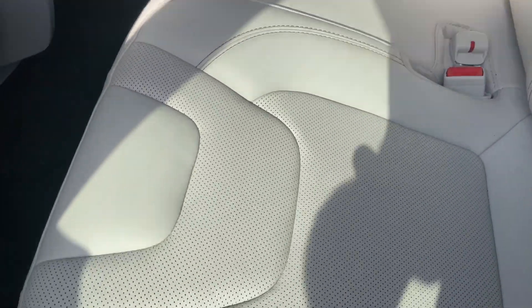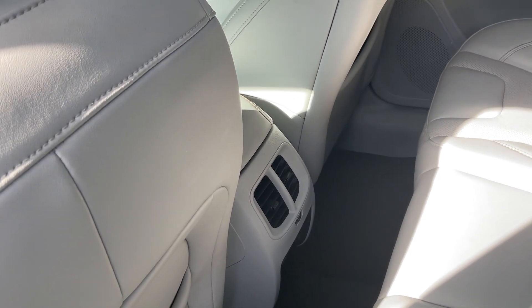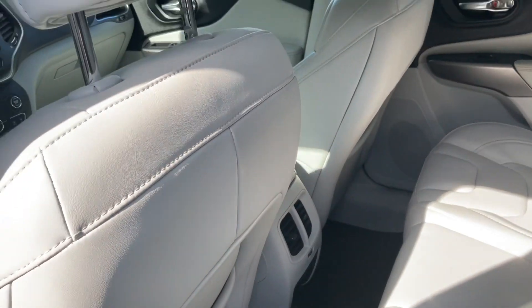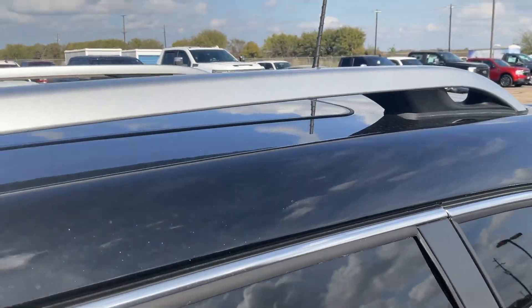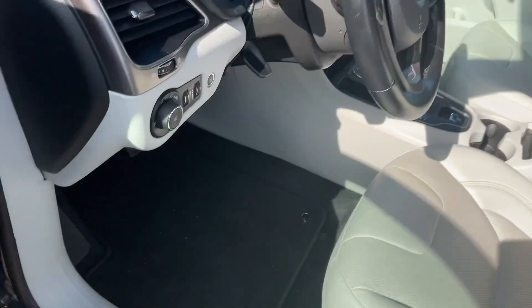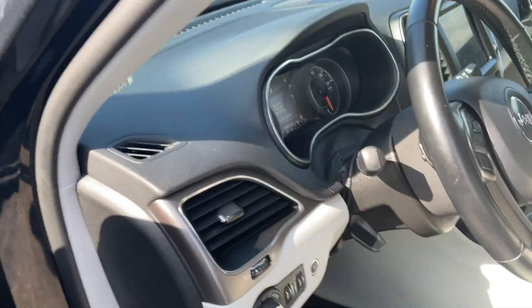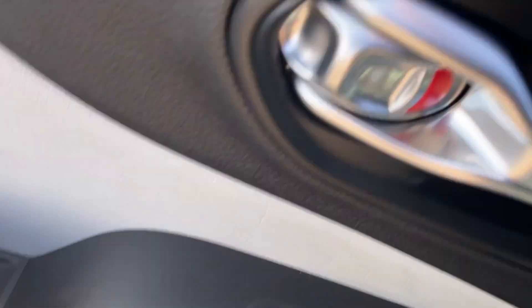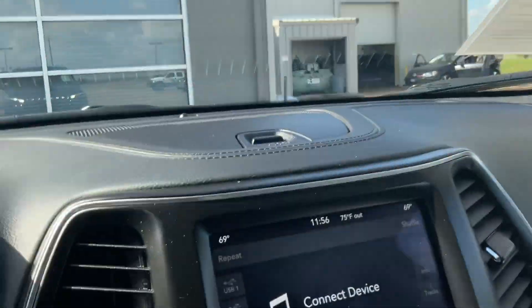As part of the luxury package, you get wonderfully soft, supple leather. It has the back seat air vents for either heating or air conditioning, keeping your back seat passengers comfortable. It has the 10-way power seat, automatic lights, and tilt and telescope on the steering wheel.